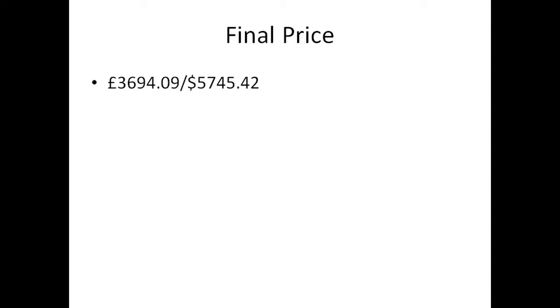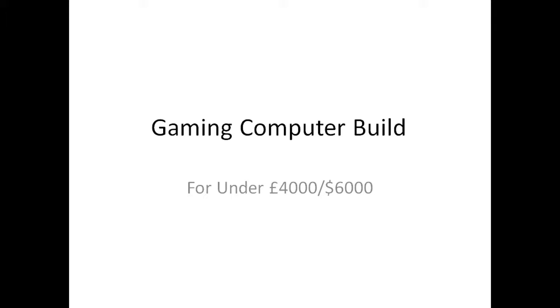It will presumably come with cables like audio jacks and stuff. Anyway, thank you for watching this nine-and-a-half minute episode of Computer Build under £4,000 — coming in at just under £4,000, and just under $6,000. Thank you for watching this absolutely amazing computer build, goodbye, and I hope you all have one of these by the next episode.